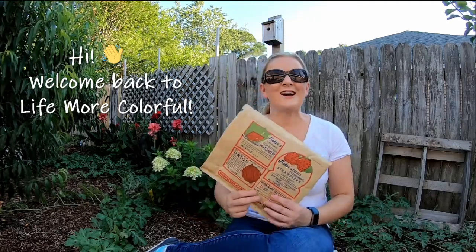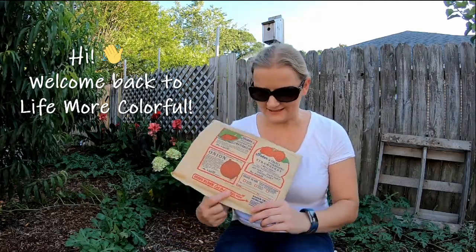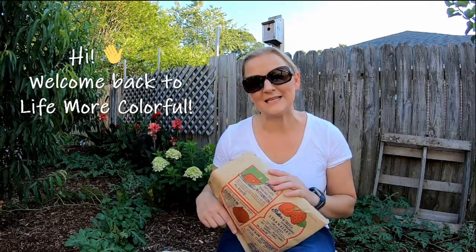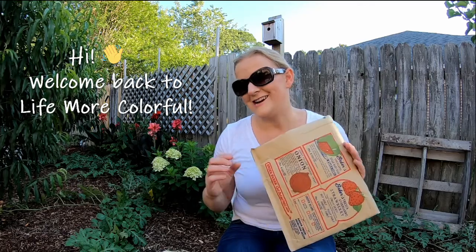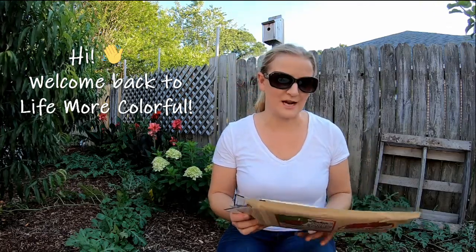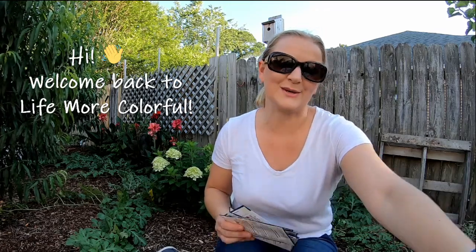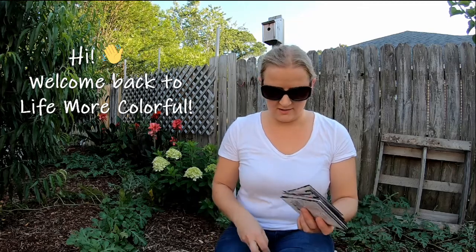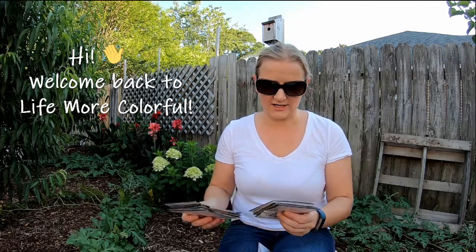Just a little quick video. I did a Baker Creek order just to kind of fill in the gaps in my seed stash, and I was running out of a few things that I knew I wanted to grow in the fall. So I already have it opened up and I'll just start.